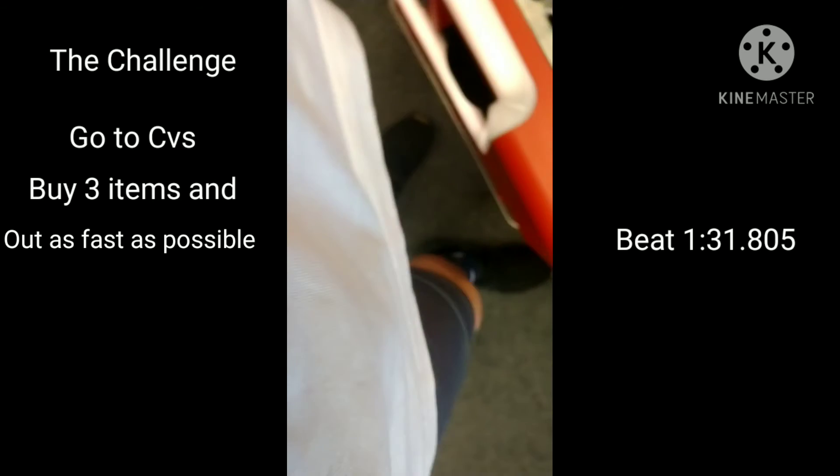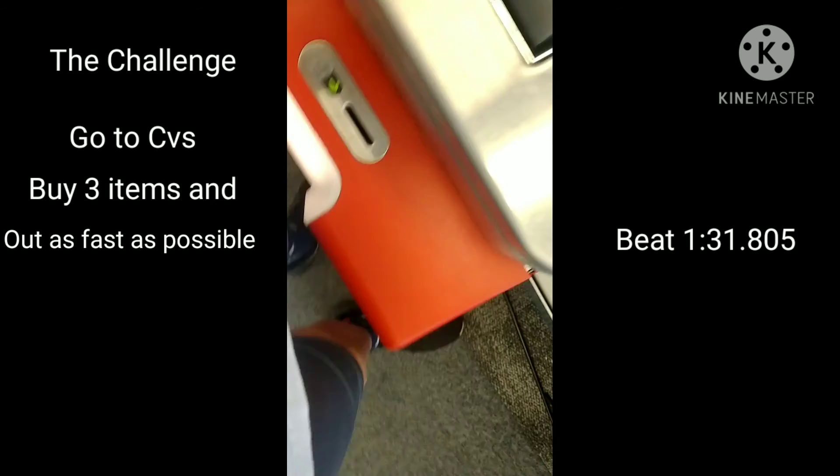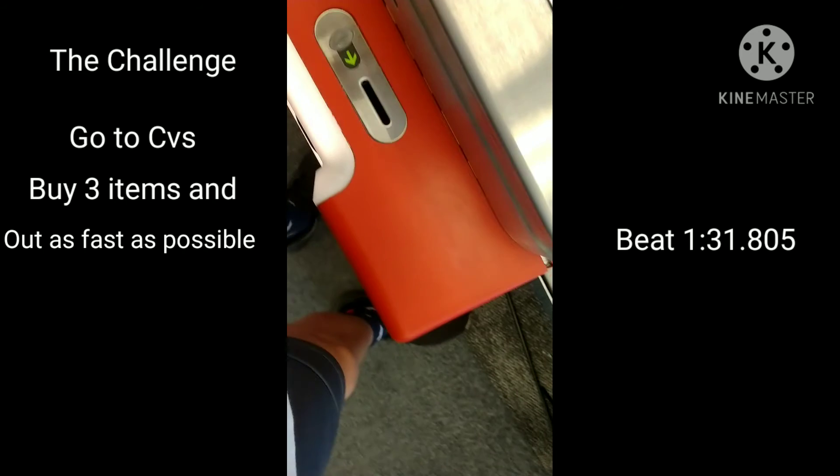1.29. If you have your ExtraCare card, please scan it now. 1.39. 1.79. Scan coupon.